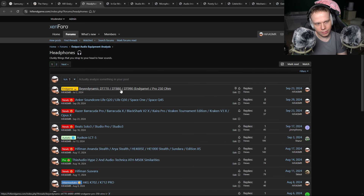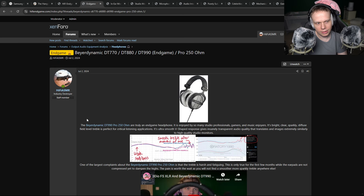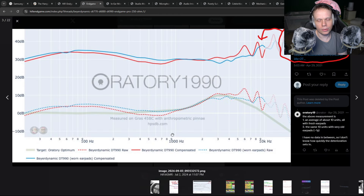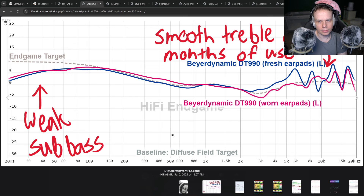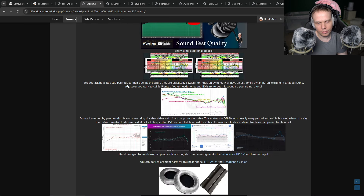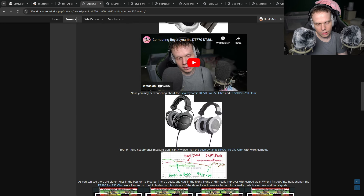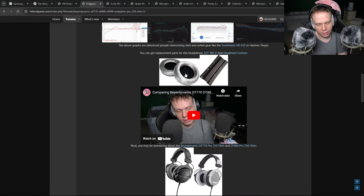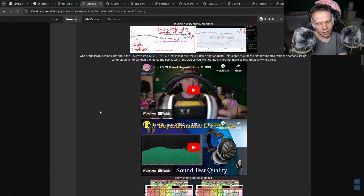If you want the best headphone, you get the Beyerdynamic DT990s with worn ear pads. They're endgame — it's got the endgame award. I'm not going to tell you to buy anything else besides this headphone with worn ear pads where the treble smooths out. This is the best measuring headphone in the world, bar none — even with these stupid shills that try to sabotage that.